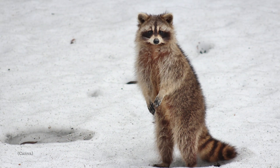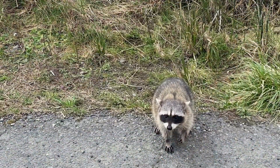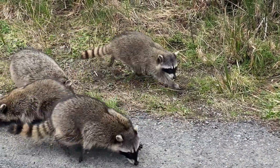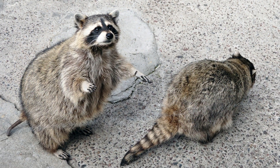At temperatures below freezing, raccoons retreat to their dens and remain inactive until it warms up. This isn't true hibernation, because raccoons will emerge from their dens on warm winter days. Raccoons do not stay in any one den type or at any one den site for an extended period — they do move around.